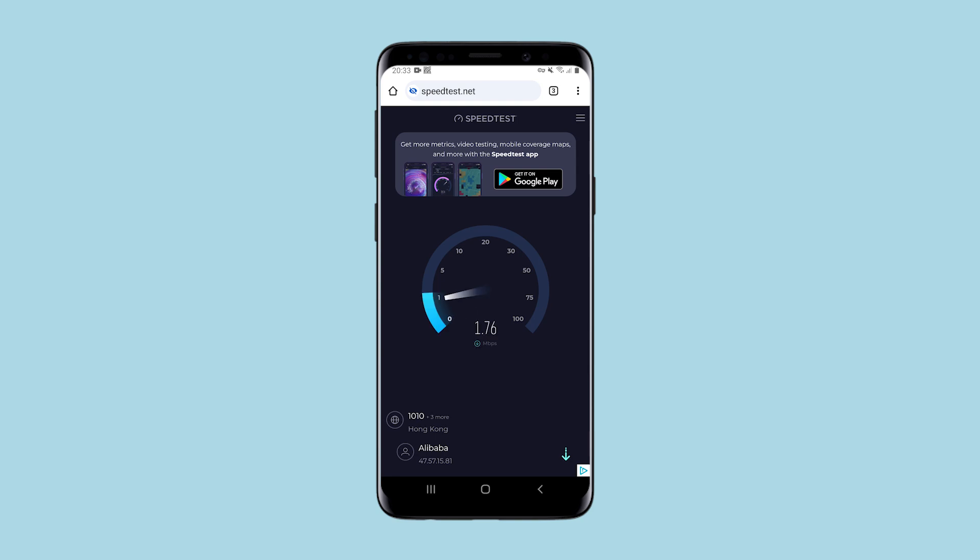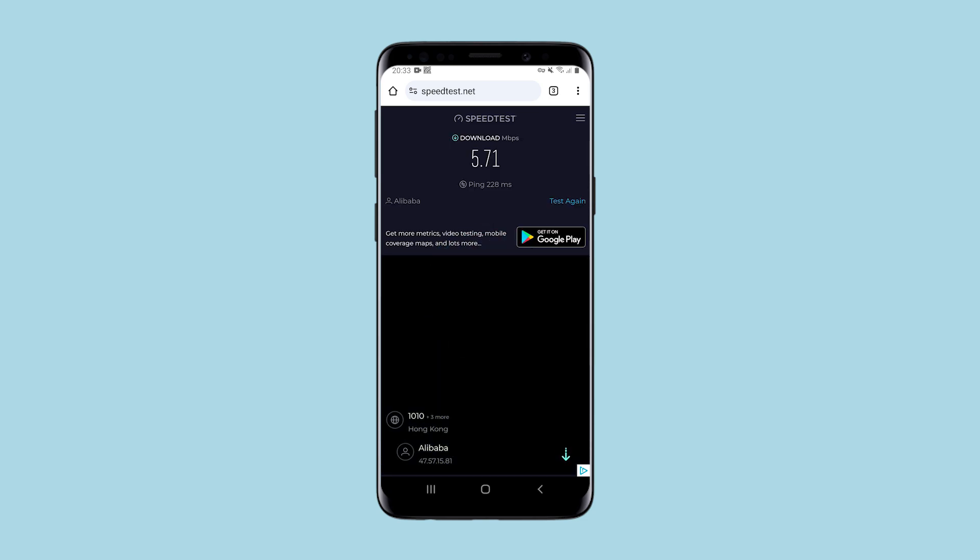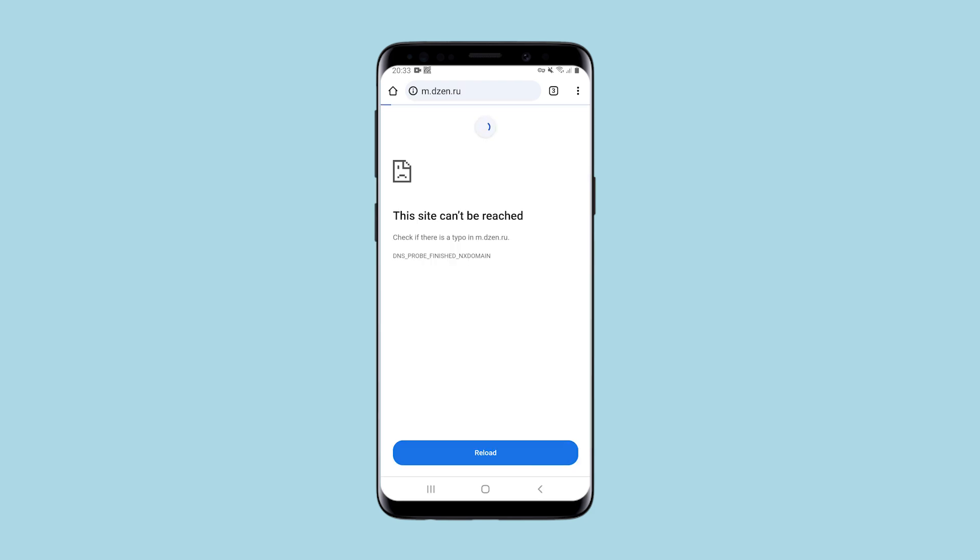In order to understand whether I will be able to visit news resources and social networks, or whether I will be able to watch videos online, I'll check the connection speed to see how much it is cut off. I'll do a speed test. The connection speed is cut off very much.